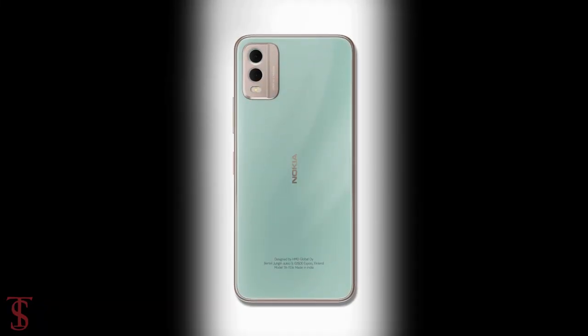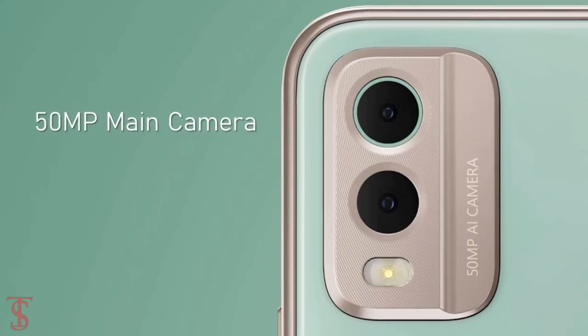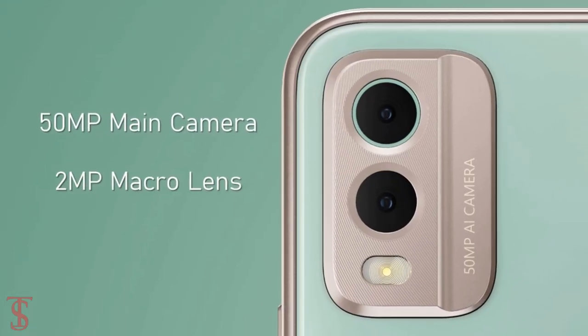The rear panel of the phone houses an AI-featured dual camera setup in a rectangular module at the top left corner, which includes a 50 megapixel main camera along with a 2 megapixel macro lens.